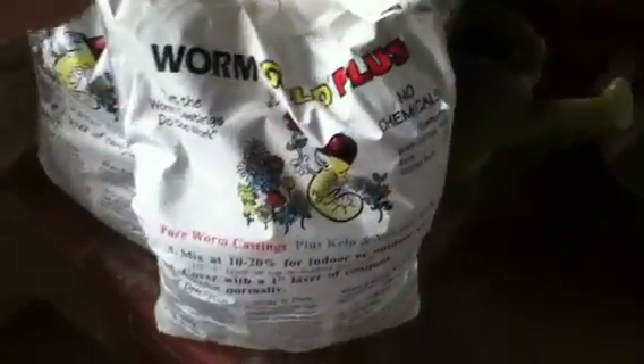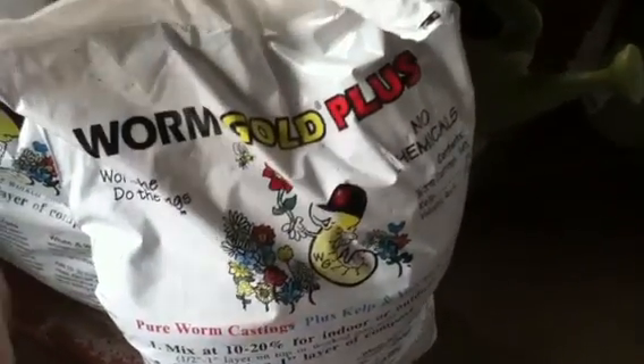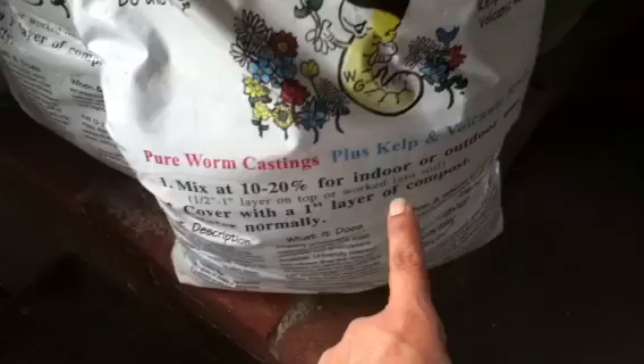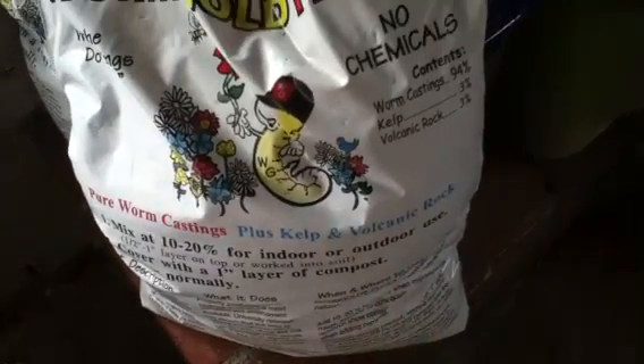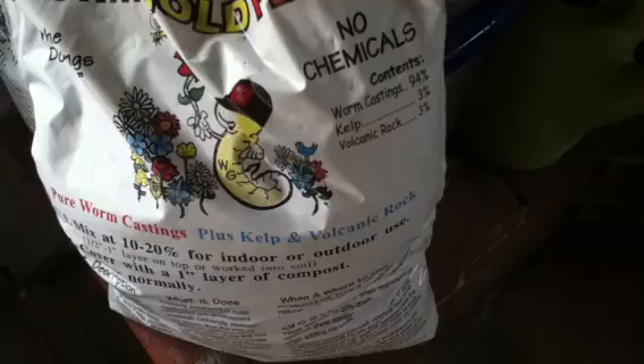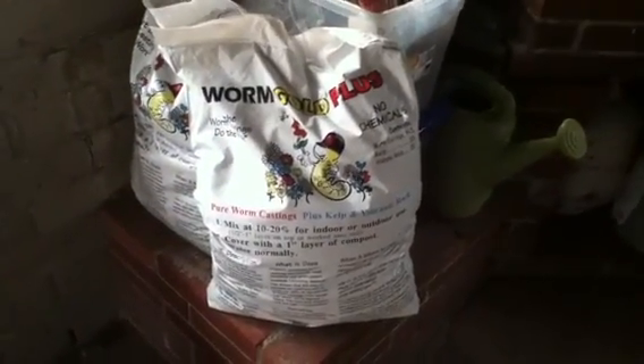Now the worm castings that I'm going to be adding to my one raised bed as an experiment are these here — they're the Worm Gold Plus and it says pure worm castings plus kelp and volcanic rock. Hopefully they're good. If anybody out there has tried these and has had success with it let me know.